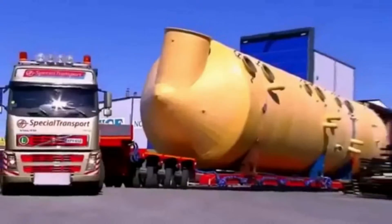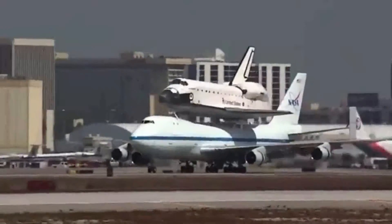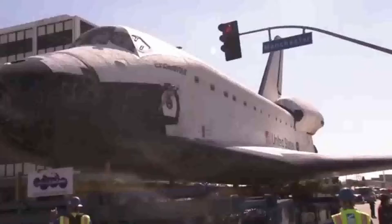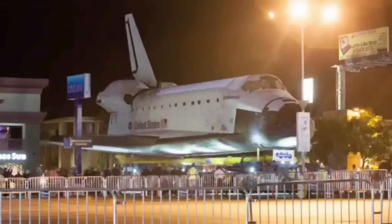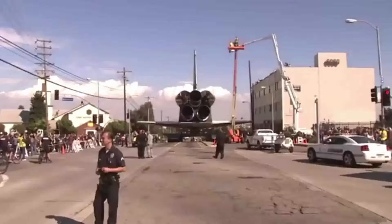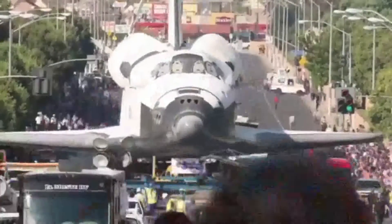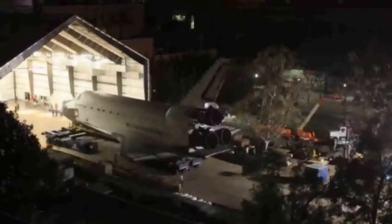The Space Shuttle landed at LA International Airport in the back part of a Boeing 747, especially adapted for the case. It then traveled at an unusually slow speed on a well-planned route through the streets. 400 trees had to be cut and several power lines had to be turned off so that the 78-ton vehicle could pass. The trip took two days and 12 miles, and the shuttle arrived at the California Science Center.